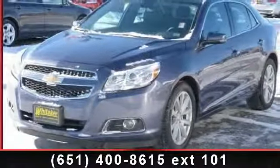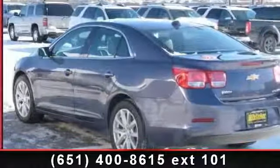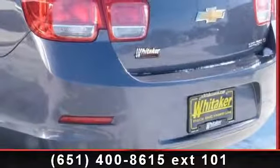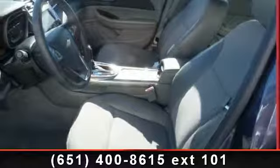Some of the top features included with this vehicle are AM/FM stereo. The electronics and entertainment package includes UG1 Universal Home Remote, Pioneer Premium 9 Speaker System, KI6 120V Power Outlet, and UVC Rear Vision Camera.